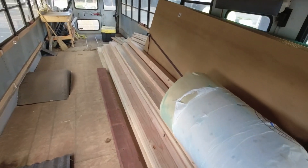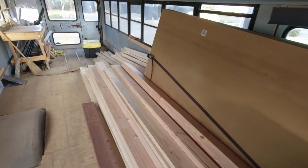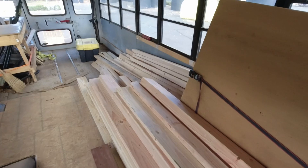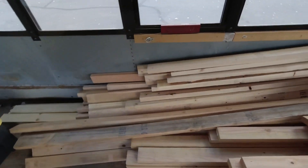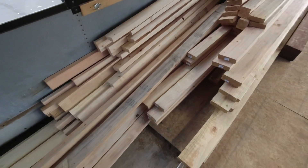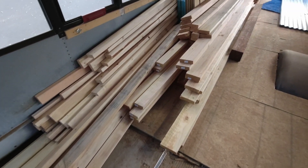We just picked up all this lumber and materials from Home Depot. If you're wondering what $2,000 gets you at Home Depot, this is about it. We got huge long 2x6s, 2x4s, 2x3s.